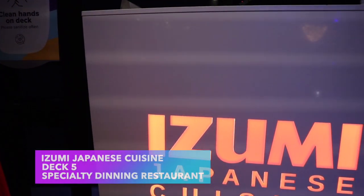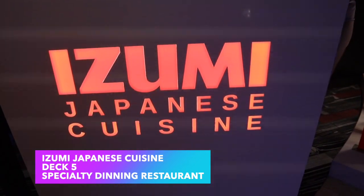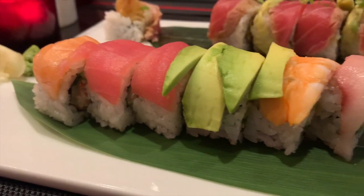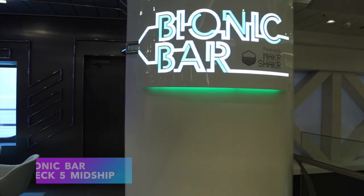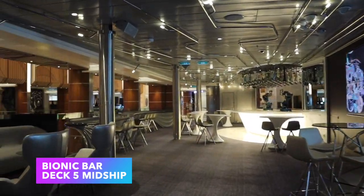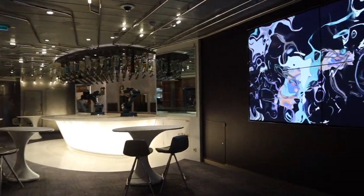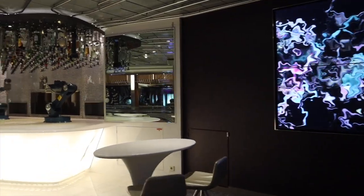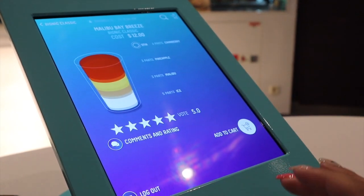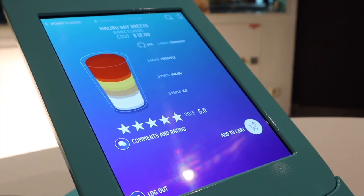Next we have Azumi Japanese Cuisine — we ate here on our sailing and the food was phenomenal. If you're into sushi or Japanese cuisine in general, I'd definitely recommend checking out Izumi. Anthem also has the Bionic Bar, where robotic arms actually make your drinks. If you want a cocktail with a little extra pizzazz, head to the Bionic Bar and order from the tablet at one of the tables.